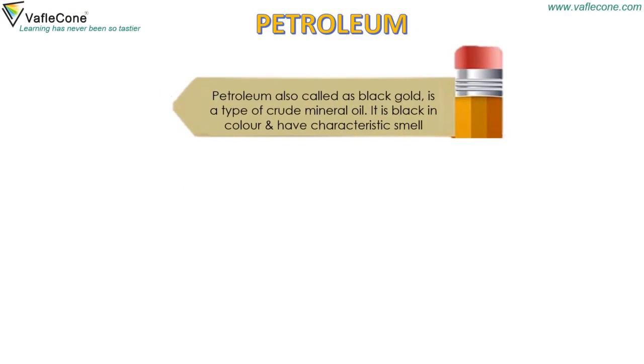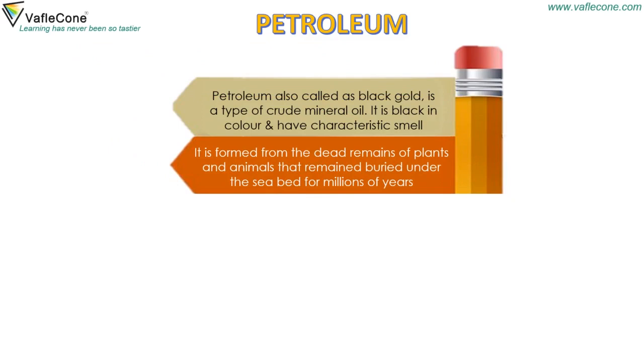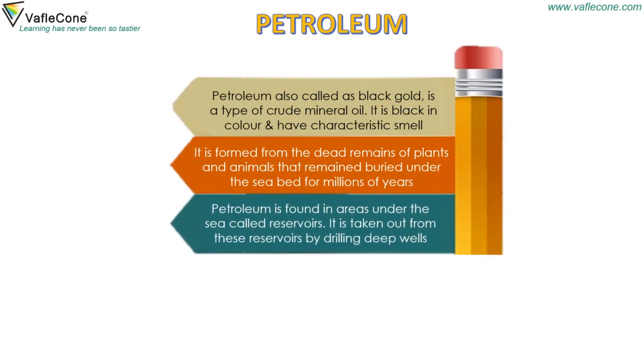Petroleum, also called black gold, is a type of crude mineral oil. It is black in color and has a characteristic smell. It is formed from the dead remains of plants and animals that remain buried under the seabed for millions of years. Petroleum is found in areas of the sea called reservoirs.